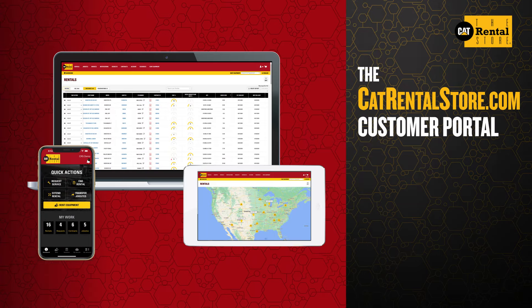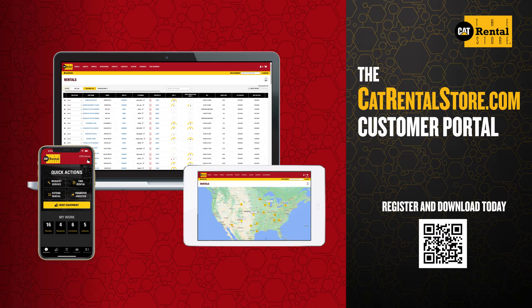Manage your rented equipment with less worry and focus more on getting work done the right way. With the catrentalstore.com portal.